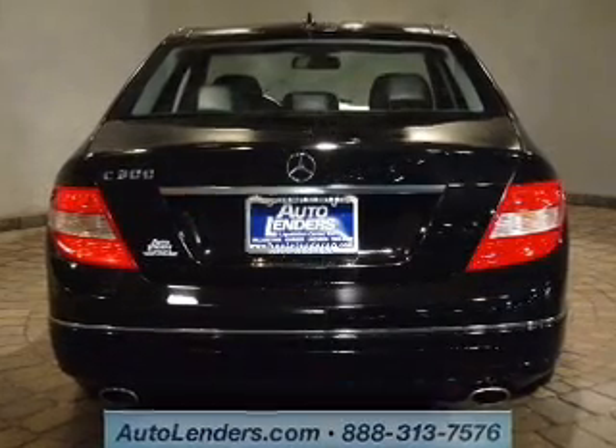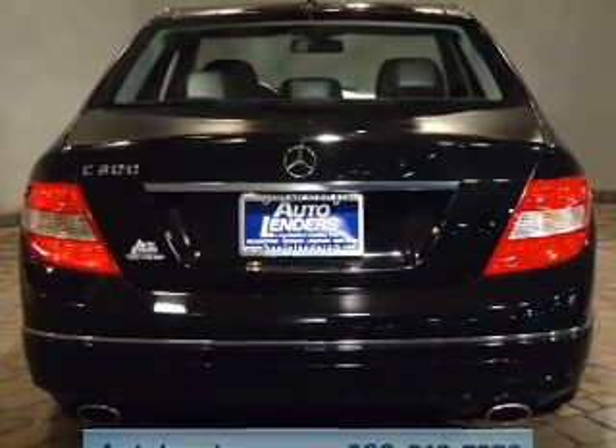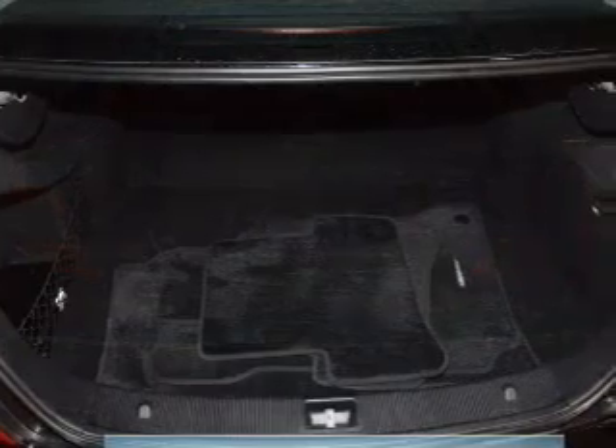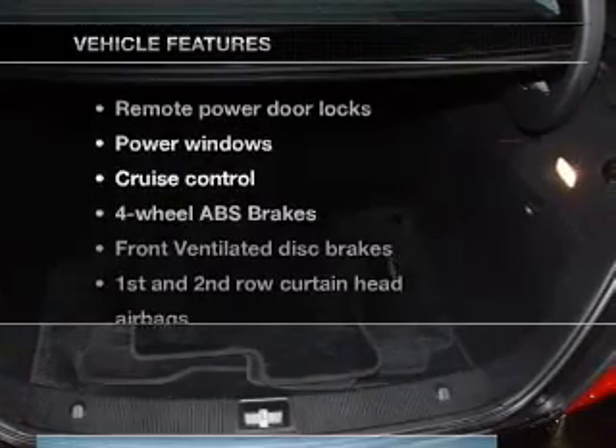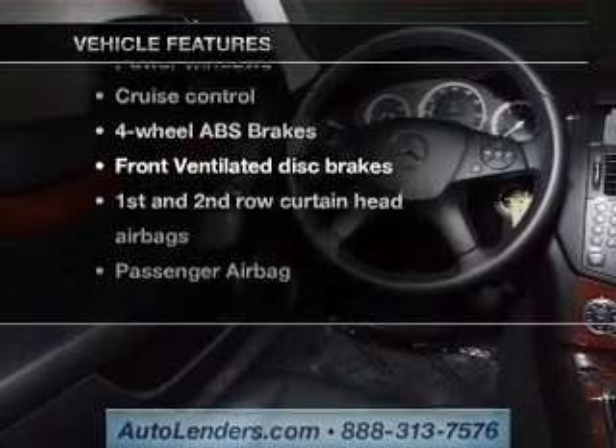The anti-lock braking system will help deliver you safely to your destination. Let the outside in with a built-in sunroof. Carfax has offered to provide you with peace of mind. Plus, enjoy these notable features that are included in this vehicle.